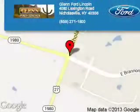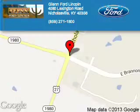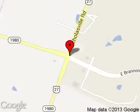Lend Ford Lincoln is dedicated to doing everything possible to ensure that the experience you have selecting your next vehicle is a pleasant one. We are located at 4080 Lexington Road, Nicholasville, Kentucky, 40356.